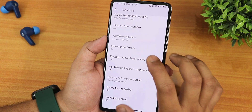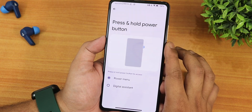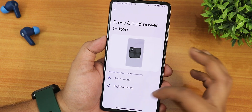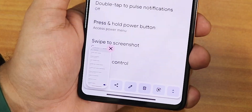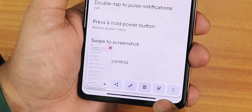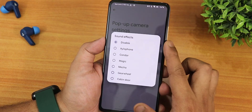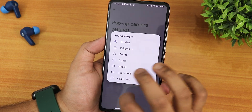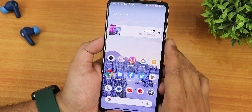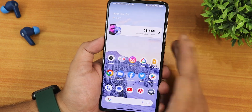Two button and three button navigations are there as well. We have the one-handed mode that actually works perfectly fine. Then we have the press and hold power button action — you can change it between power menu and digital assistant. In the swipe screenshot panel we have share, edit, delete, Google Lens, and the capture mode feature. In the popup camera settings we have sound effects — you can disable them or choose options like xylophone for the motorized front camera sounds.